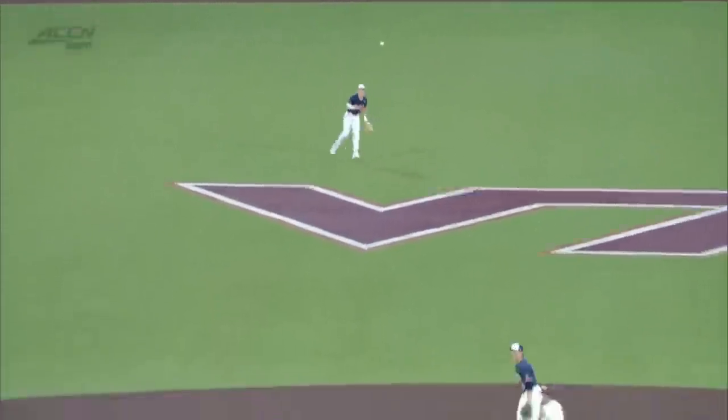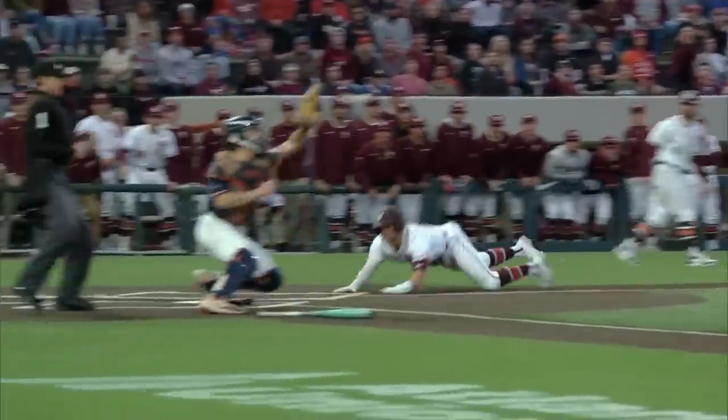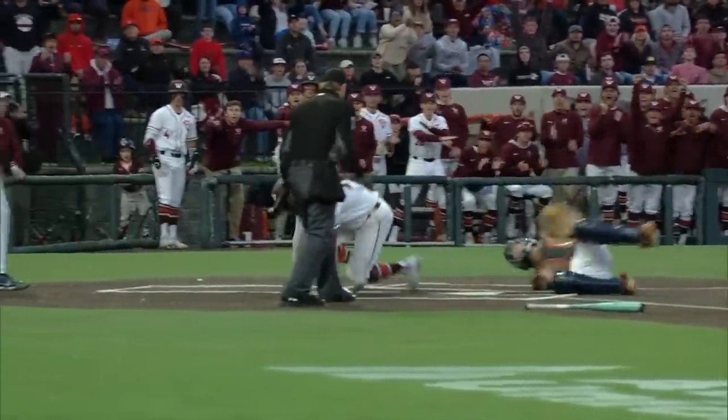Good job there by O'Donnell — tried to raise the glove, showing an opportunity to catch it, a little bit of a deke there by the center fielder. But Sparber still gets a good break and aggressive base running by the Hokies. Coach Elbin down there at third base.